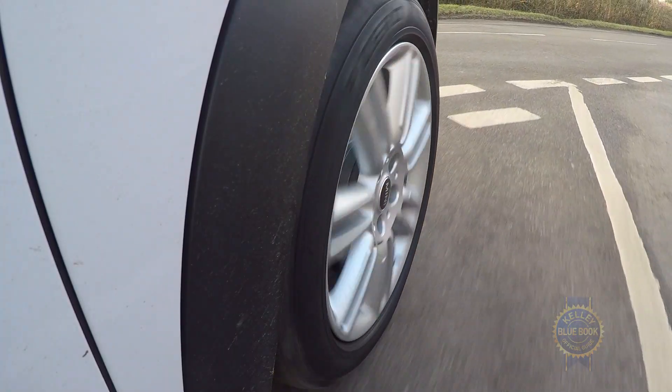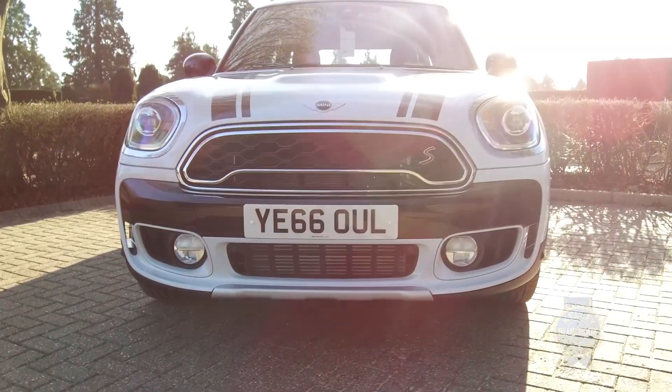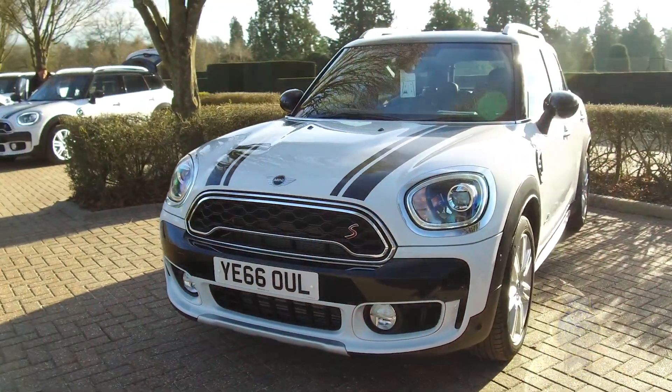Despite all that heft, the Countryman S accelerates from zero to 60 in the low seven-second range. But if you choose the base Cooper with its comparatively anemic three-cylinder engine, that run is going to take about nine and a half seconds, and that's just plain slow.